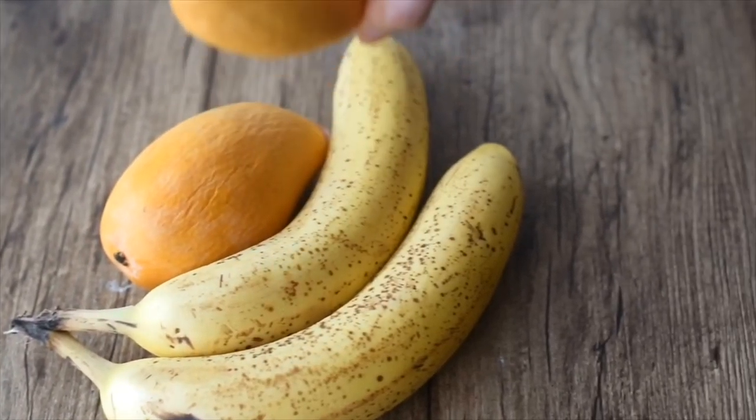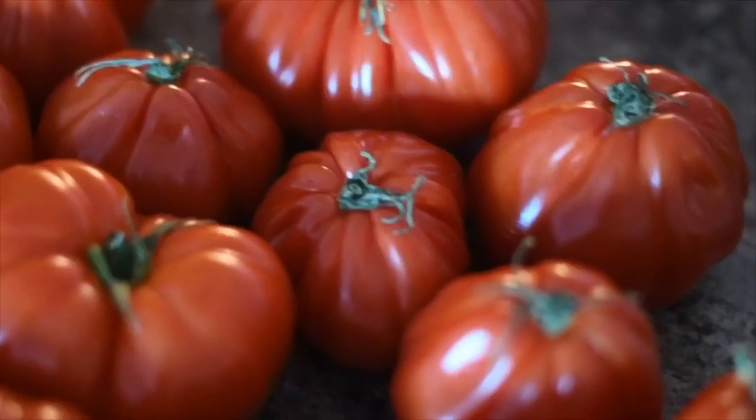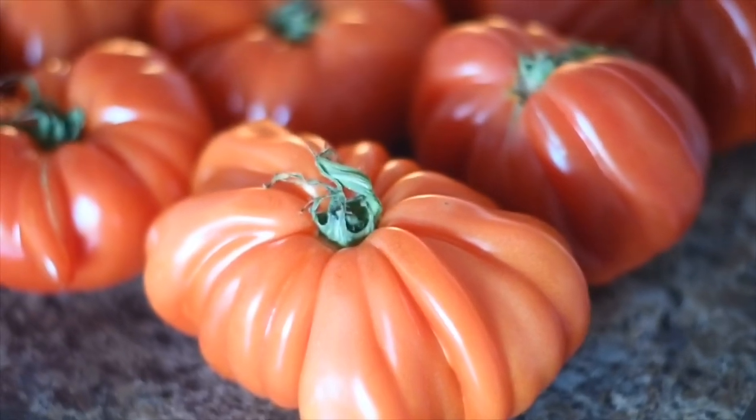Then I enjoyed my breakfast — my giant papaya. It was so good. Then as a snack between breakfast and lunch, I had two bananas and two mangoes.